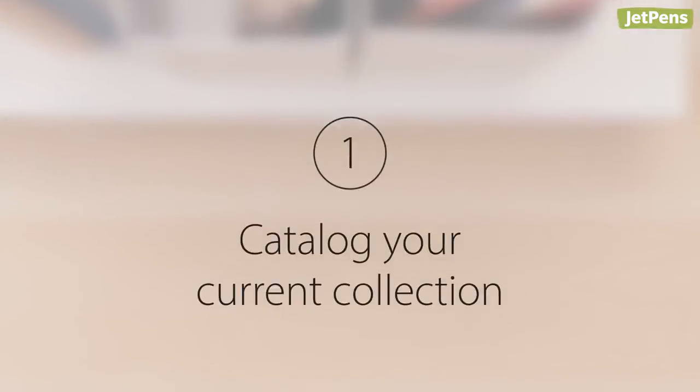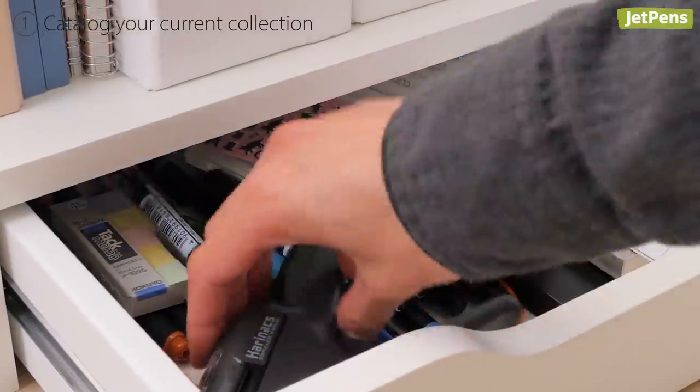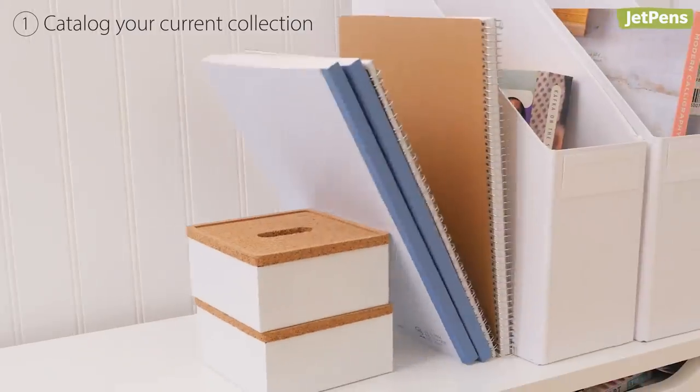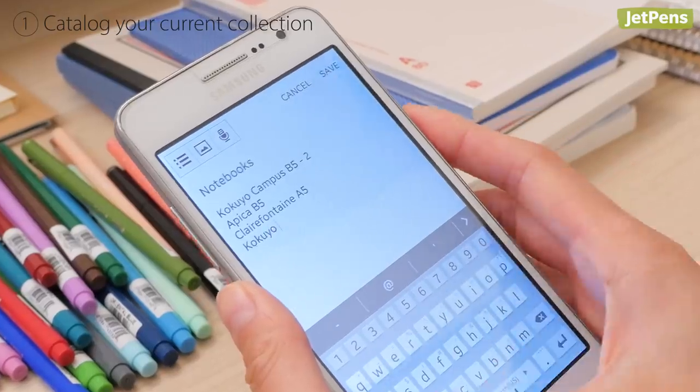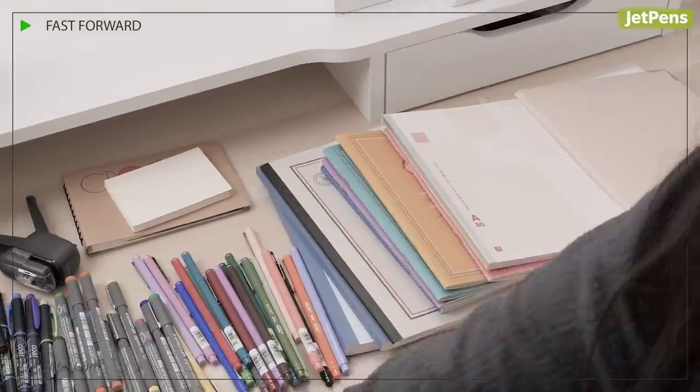Catalog your current collection. It's easy to lose track of the pens, notebooks, or stickers you might have collected over the years. Before you can transition to minimalism, you have to know what's in your collection. Write a catalog of each stationery item you own. Cataloging also lets you narrow down essential items and focus on what you need every day.